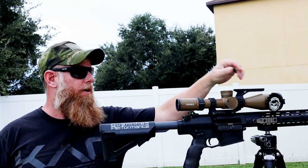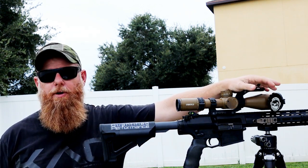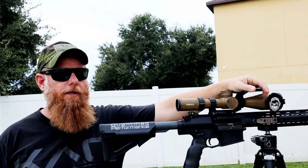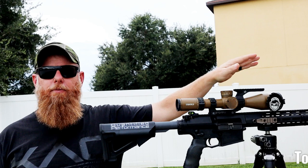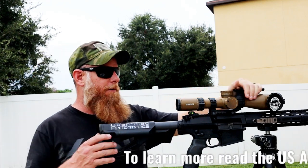Ash here from Quantified Performance. What we talk about tonight is the shot process. I know I've been talking about the shot process for five years or so, but what we're going to do tonight is we're going to get deep into it. So let's talk about the shot process first.